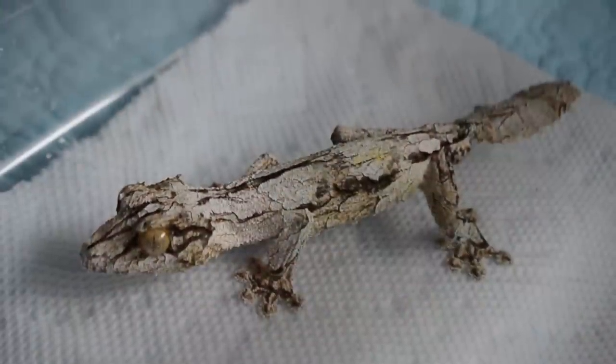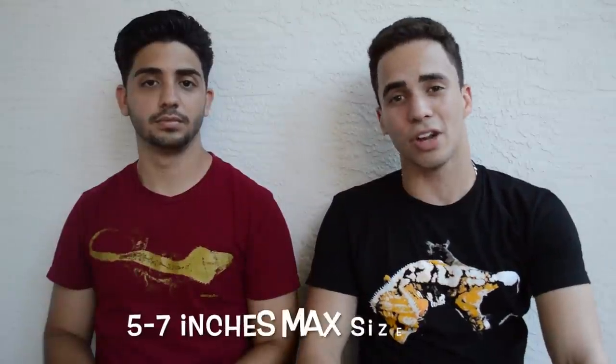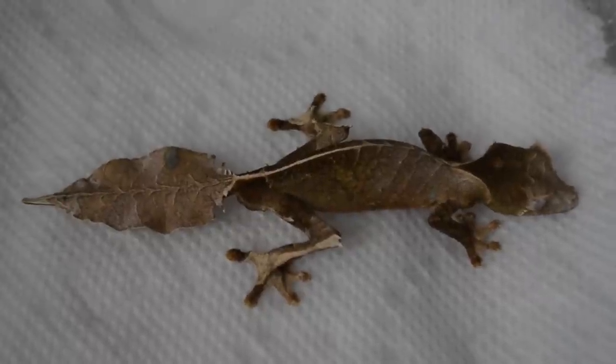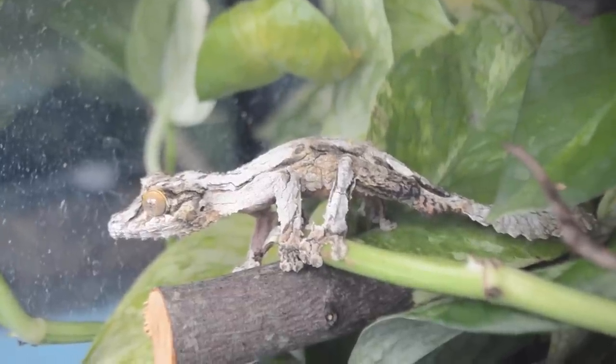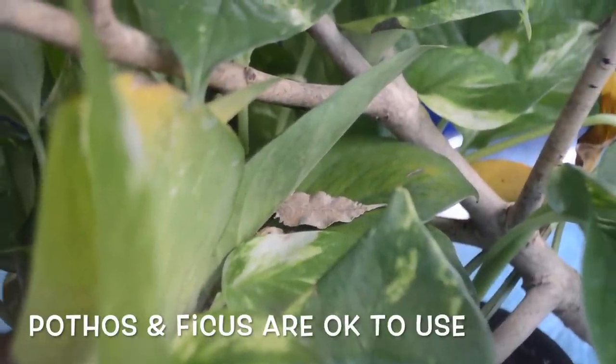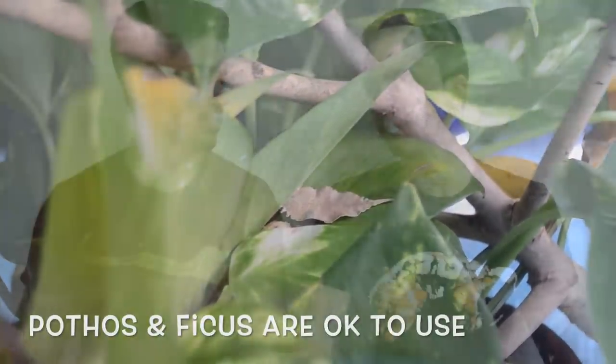The mossy leaf-tailed gecko is a smaller species reaching five to seven inches as an adult, and the satanic leaf-tailed gecko reaches five to six inches as an adult. They're very small animals, so they don't require a lot of space. For an adult sicurae or satanic leaf-tailed, you need around a 12x12x18 enclosure — nothing more. We highly recommend using live plants like pothos or ficus, because they help hold in the humidity much better, and they look much better than plastic plants.